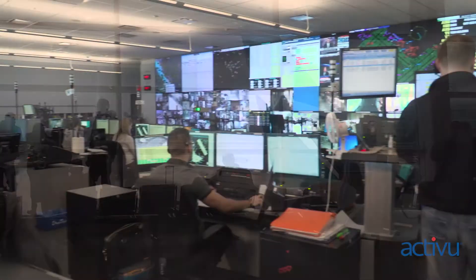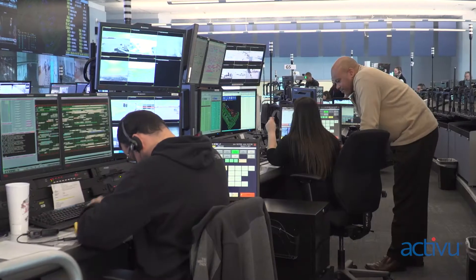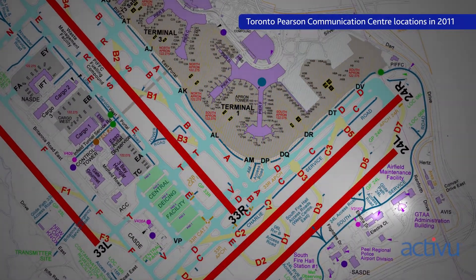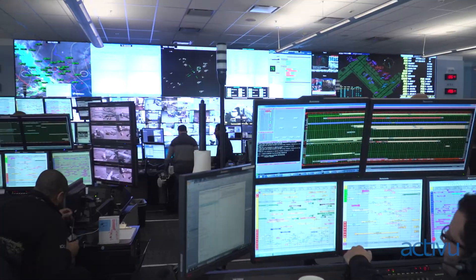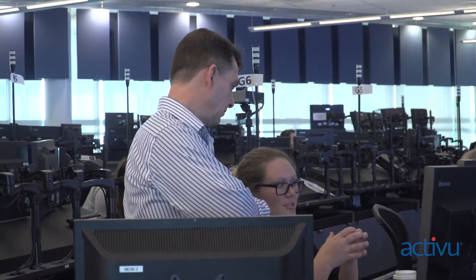This is the Integrated Operations Control Centre, or IOCC. We opened the IOCC in September of 2012. Prior to that we had a number of dispatch centres spread across the airport. We had our airport operations control and security control in one location, but our maintenance team was in a completely different building, our gate planners in another, and as we were growing we felt there was a requirement to bring the groups together.